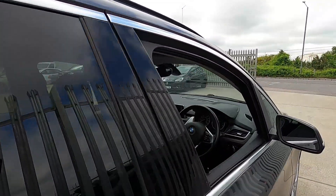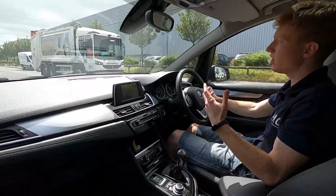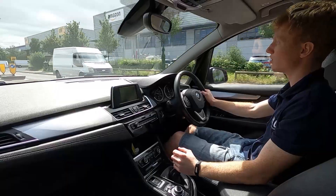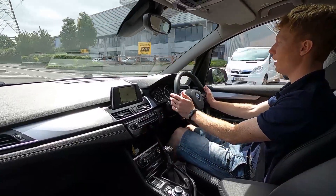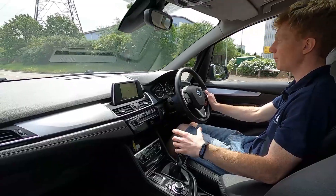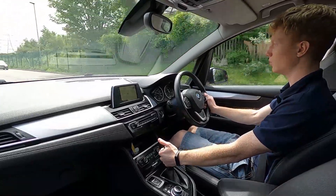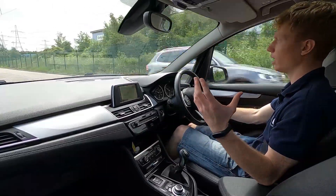Now let's jump into the driver's seat and take it for a test drive. This BMW is powered by a 1.5-litre petrol engine producing 134 brake horsepower — it picks up speed very well. The brakes are responsive with no juddering from the steering wheel when braking, and it has a six-speed manual gearbox with nice, precise gear changes and no clonks or noises at all.